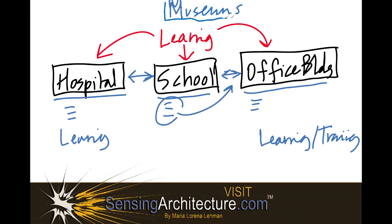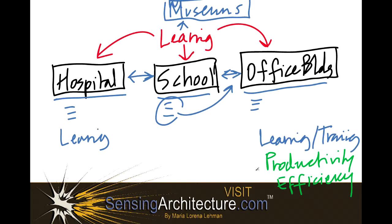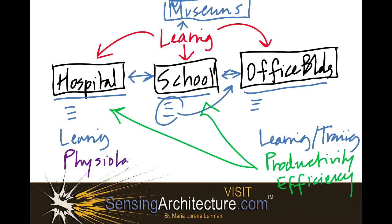To follow through on the diagram, within an office building, what might you think of? Perhaps productivity and efficiency — and these can likewise inform and help a school to be designed and run better. It also can help a hospital to run more smoothly. Similarly, within a hospital, design attention can be paid to physiology, where the design uses different elements to better take care of the patient from a physiological standpoint to help them heal.